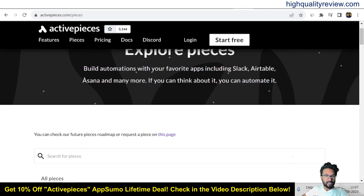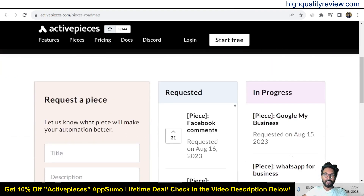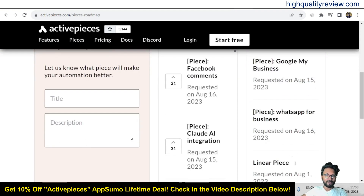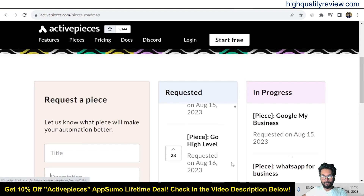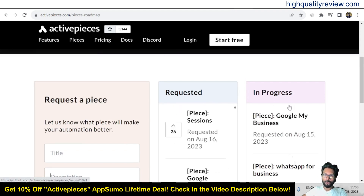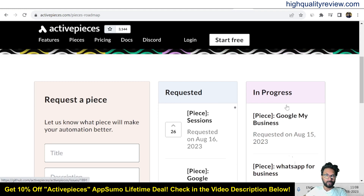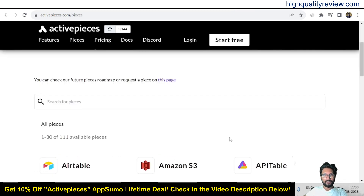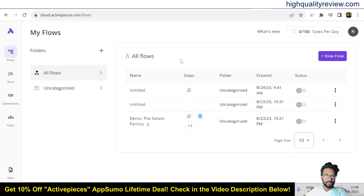You can check the future pieces roadmap to request a piece. Click on that page and you can request them to connect a particular tool you are currently using. You need to put the title and description of the tool. Some requests are already given there and are in progress. So you can integrate tools not yet in ActivePieces by requesting them.